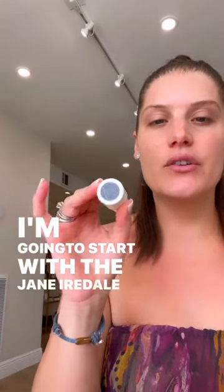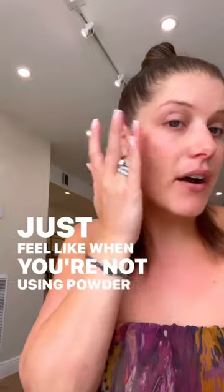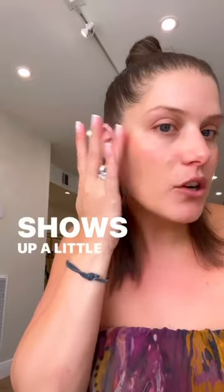I'm going to start with the Jane Iredale Glow Time Stick in Aura, and I'm going to start by underpainting my face, because I just feel like when you're not using a powder to set it, it shows up a little bit better.